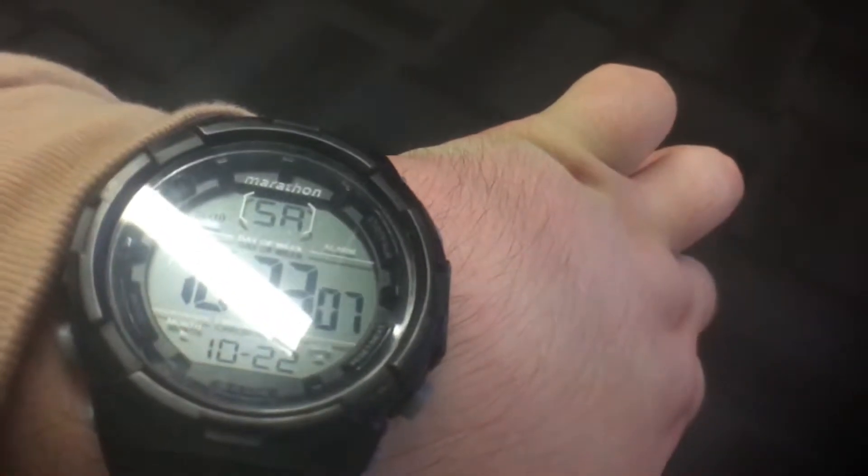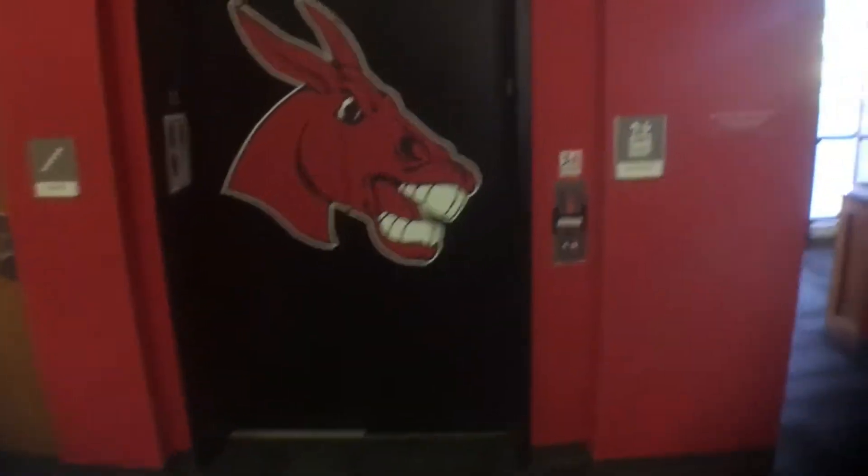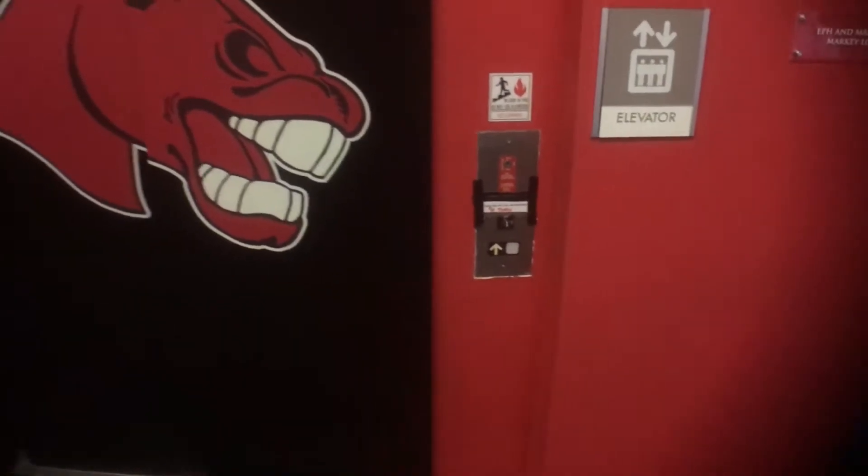Hello. I started my video, I'm going to turn on the video light.